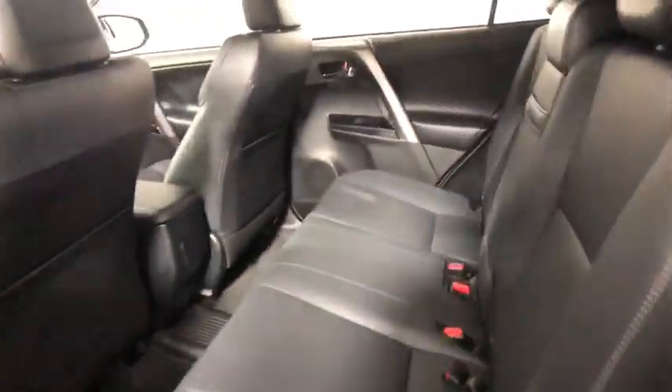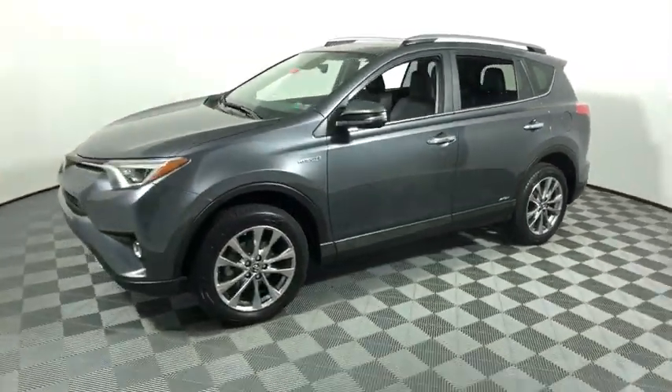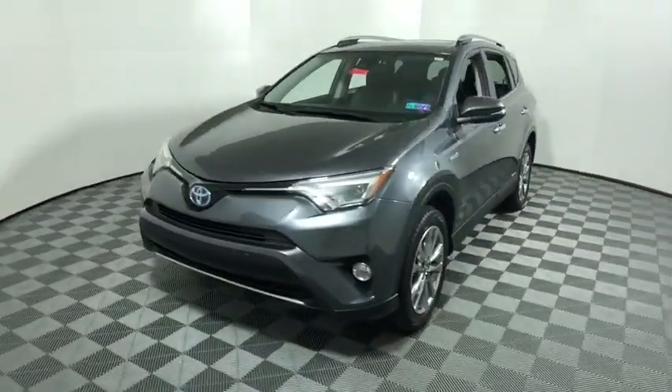When pairing all of this with a dynamic exterior, it's not surprising that everyone is talking about this vehicle. This vehicle has less than 30,000 miles. Here are some of this vehicle's great options: traction control, backup camera, heated seat.